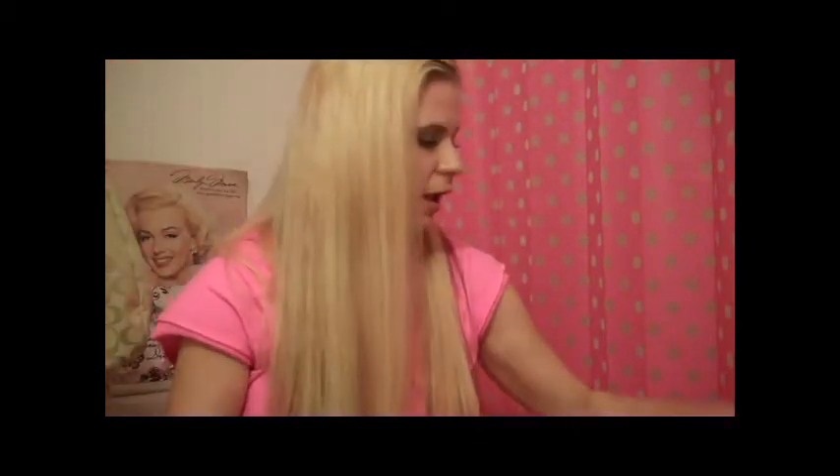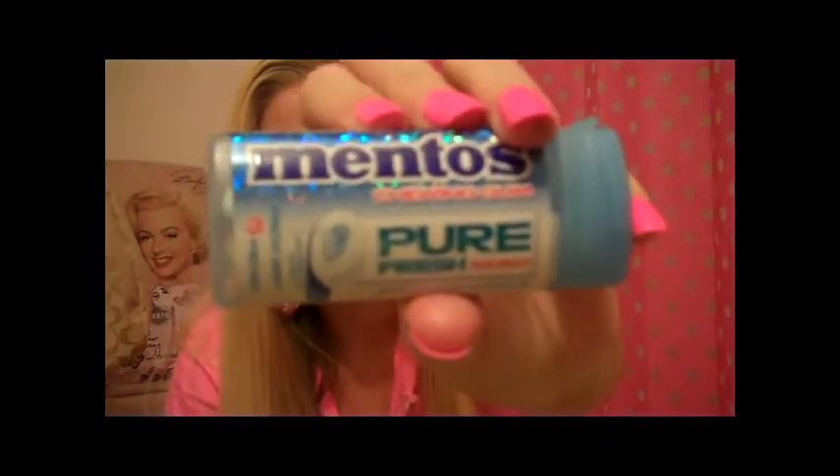Another thing they sent is the Mentos Pure Fresh Chewing Gum. That's really cute. I think I've tried these before and they work. It has a little mint in the center, so that's really cool.